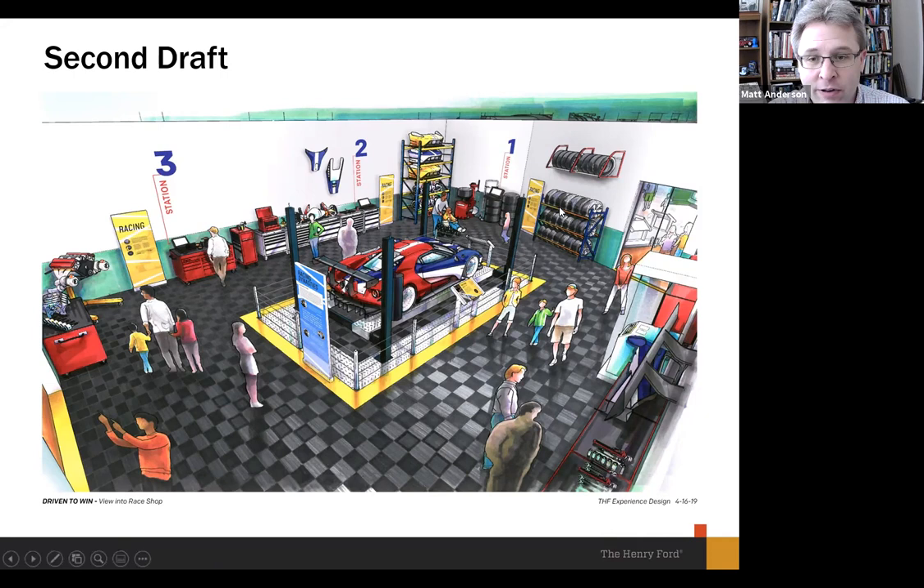We showed this concept art to professional racers — some drivers, team owners, and folks on the engineering side of racing. They were enthusiastic about the idea and saw merit in building the story around the GT. But there was some concern about the layout and the aesthetic look of the garage — particularly that checkerboard flooring. A couple of people said it looked more like somebody's weekend garage or private collector's space than a professional racing garage.